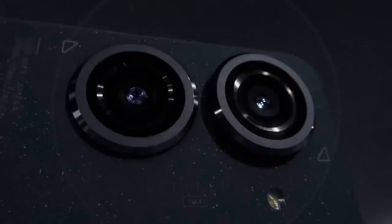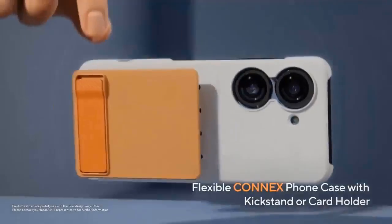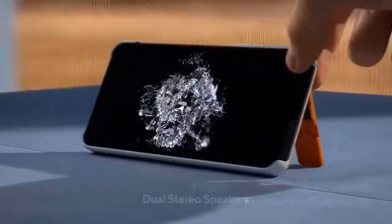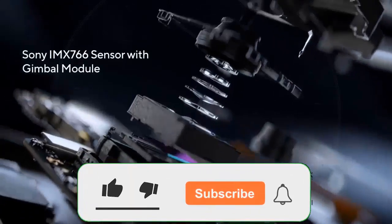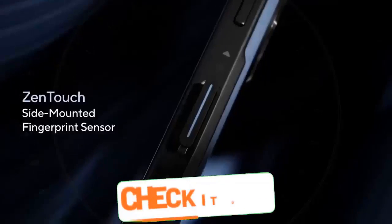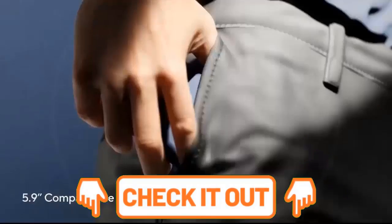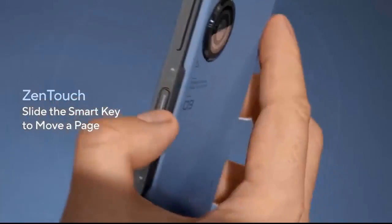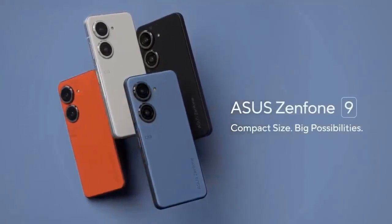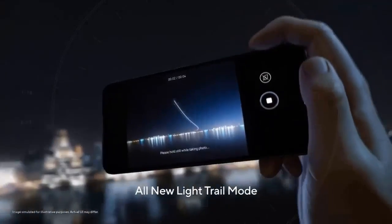Asus has now confirmed that the Zenfone 9 is coming. While Asus had yet to release official details, the company appeared to accidentally post a video of the upcoming model on YouTube before taking it down. Nothing is ever truly gone on the internet, and Chinese tech site Gizchina managed to take a copy of the video, which it then reposted for all to see.